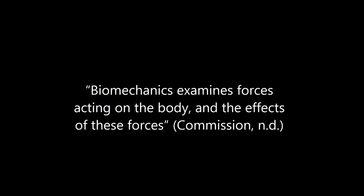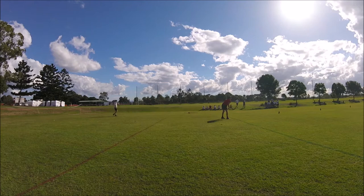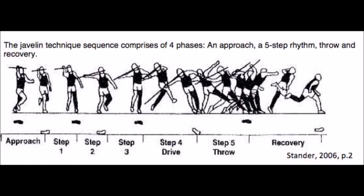Biomechanics examines forces acting on the body and the effects of these forces. During a lesson of senior physical education at Saint Paul's, I performed to the best of my ability a javelin throw. To complete this event, several biomechanical principles need to be used efficiently to give the athlete the best throw possible.